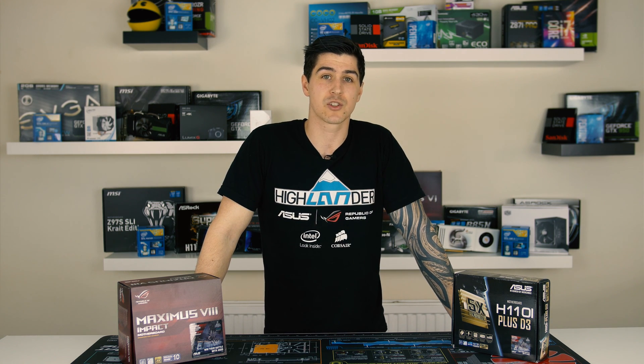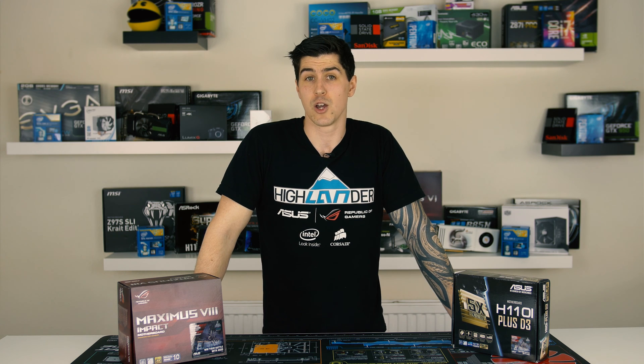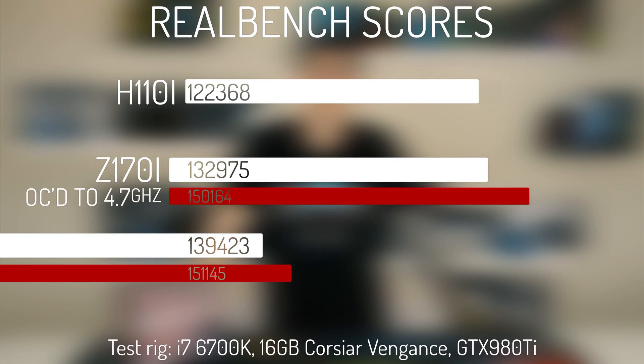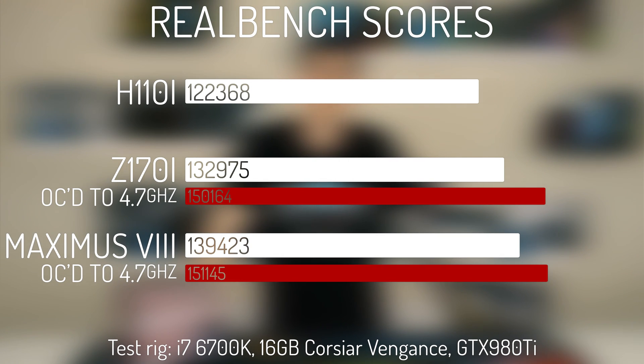Our final performance test took us into ASUS RealBench, where we used the overall system score for our charts, and also where things started to make sense again. The non-overclocked H110i came in at around 120,000 points, the other two beating this slightly at stock with around 135,000 respectively, and a much higher score in the 150,000 range when overclocked — overall pretty much what I had expected. And with all that testing out of the way, it's finally time to move on to our scoring for each of the boards.